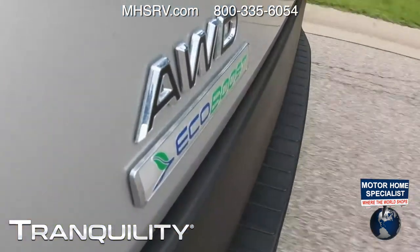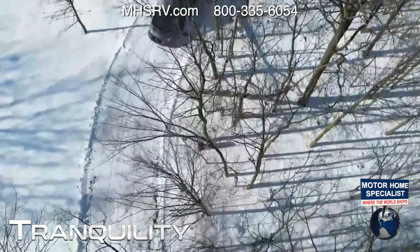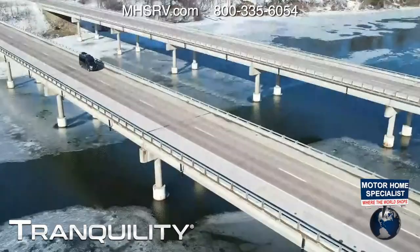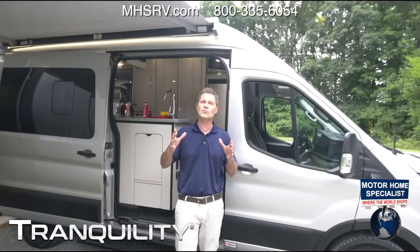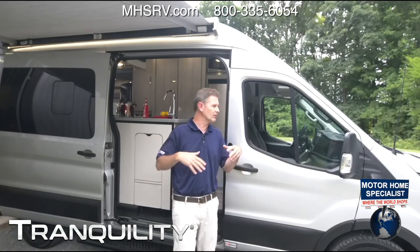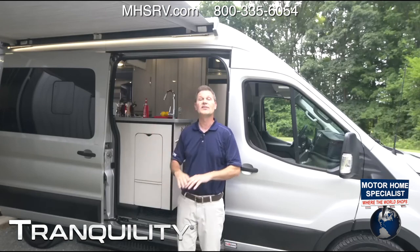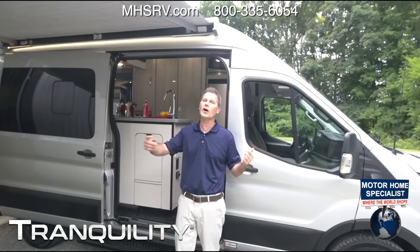I love driving the Mercedes — it's incredibly capable. I also love driving the 19PT. Another advantage you get in the 19PT is the wheelbase: 148 inches compared to 144 — four inches longer. You do get a 3,500-pound hitch out back on both. It all depends on how you want to use your Tranquility. The floor plan is the familiar layout you know and love.